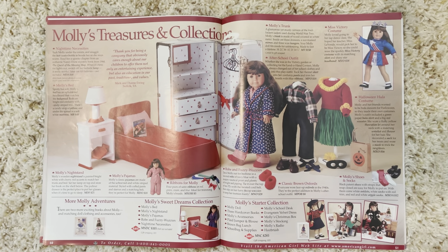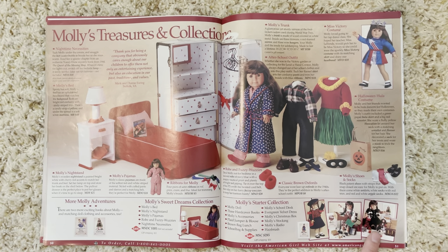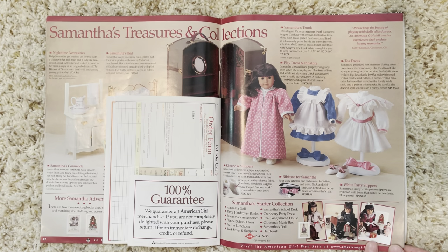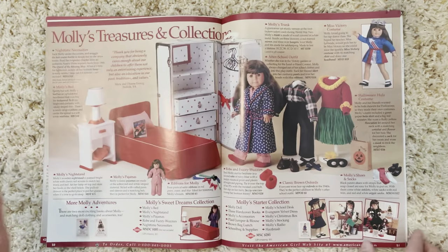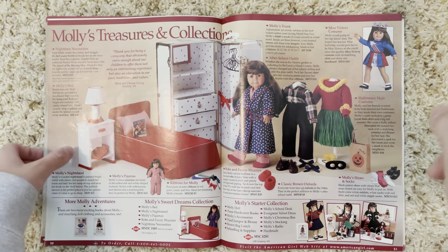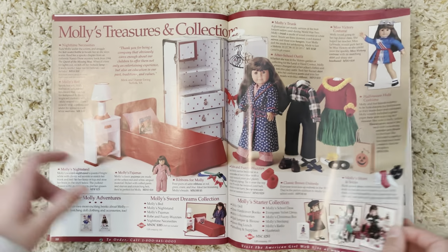Do you guys prefer Molly's old table and chairs or the newer red one from the movie? Personally I prefer the red one. Her bedroom stuff is super cute and beautiful — I love that it's also in the movie. Some of the smaller pictures seem to show starter collection items. It's interesting that Molly's Christmas dress and Samantha's cranberry party dress aren't featured in the winter catalog. Here is the Miss Victory costume — so cute. Mine is a newer version; back then it was called the Miss Victory costume, now it's called her tap outfit.